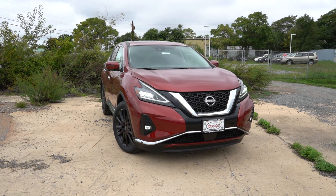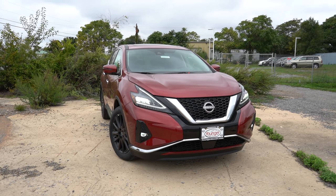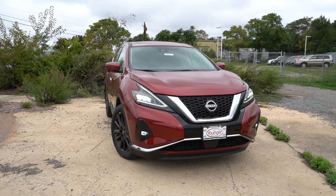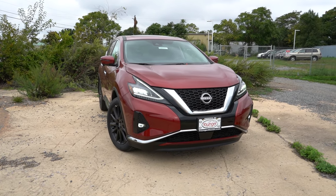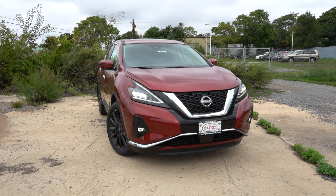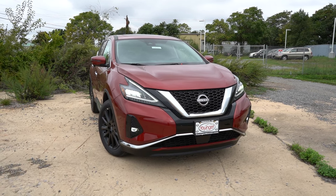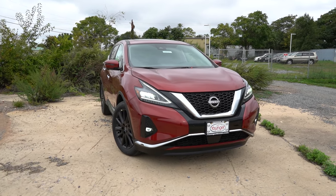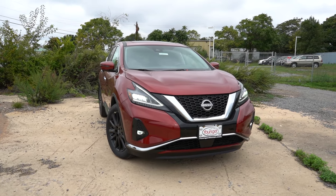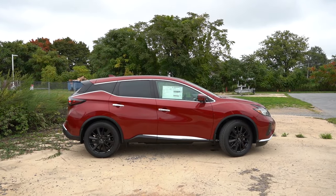Just below, LED fog lights also come standard on every trim level. That wasn't always the case — last year the S trim didn't get them — but with the SV now being the base trim for 2024, all trim levels get the LED fog lights. Front and center you'll find either a chrome or black V-Motion front grille depending on trim level; the SL gets chrome, the Midnight Edition gets black.